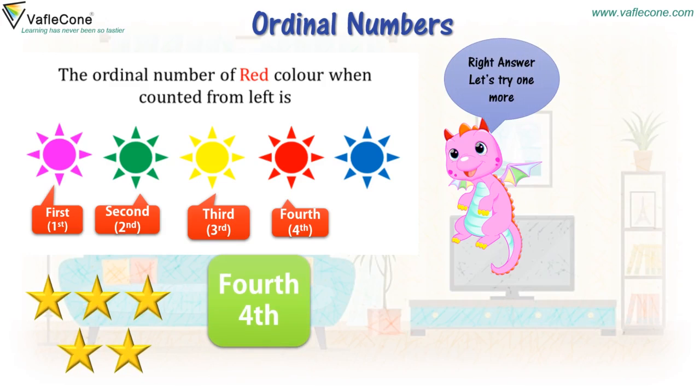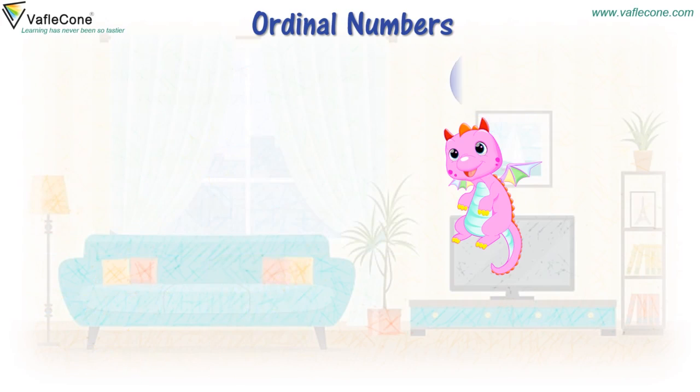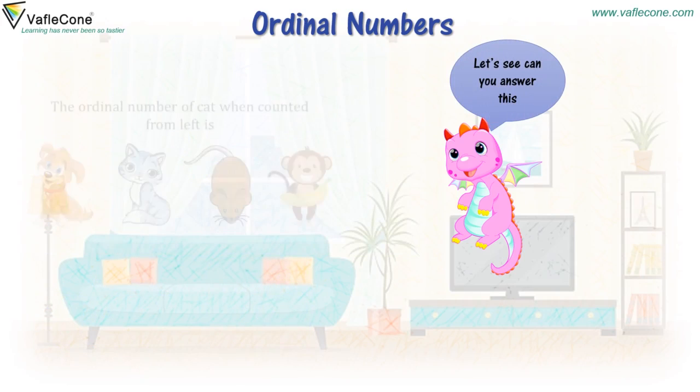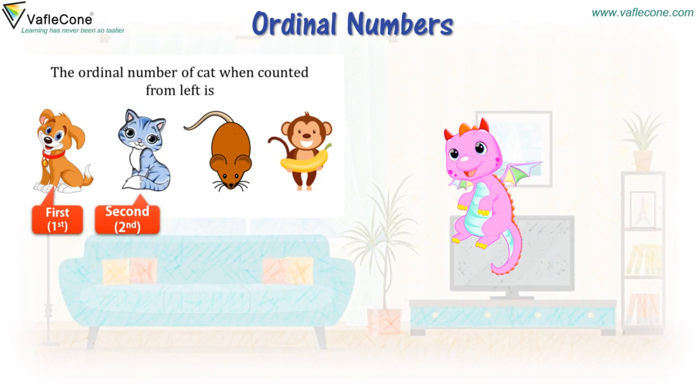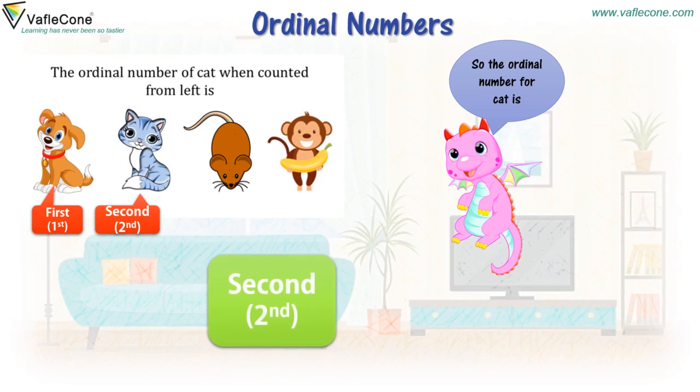Let's try one more. Can you answer this? The ordinal number of cat when counted from left is? First, second. So the ordinal number for cat is second. Right answer!